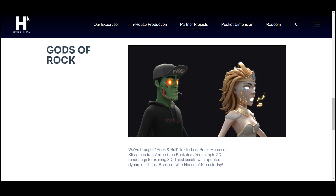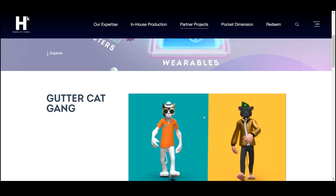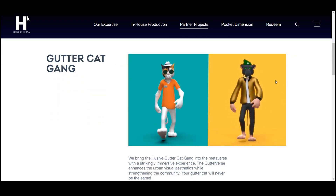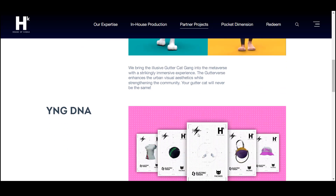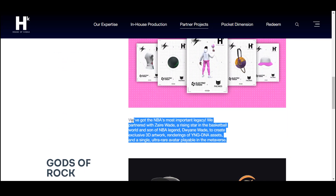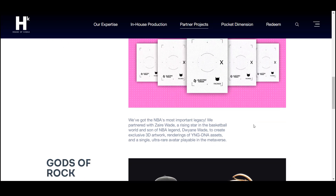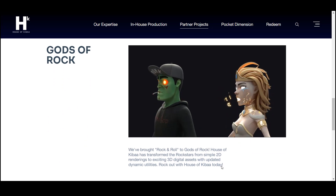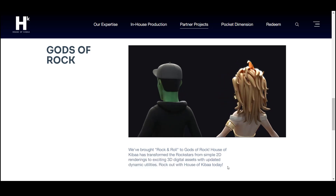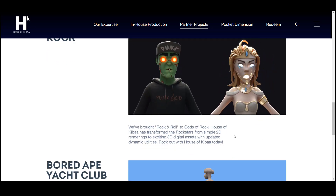The Virtual Gutter Cat Gang has already been transported to the Metaverse with an astonishingly exciting experience. The Gutterverse improves the visual aesthetic of the city while strengthening the community. The project also collaborated with Zaire Wade, the rising star of the basketball world and son of NBA legend Dwyane Wade, to create exclusive 3D graphics, a rendering of YNG DNA assets and one ultra-rare avatar playable in the Metaverse. Also, Rock and Roll was moved to Gods of Rock — House of Kiba has transformed rock stars from simple 2D renderings into exciting 3D digital assets with updated dynamic utilities.